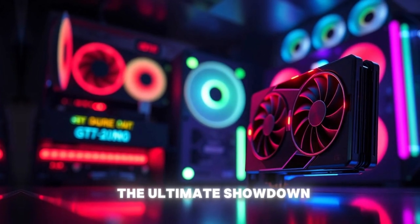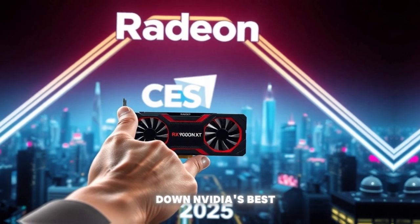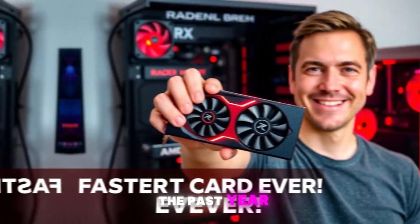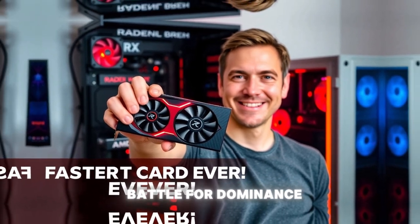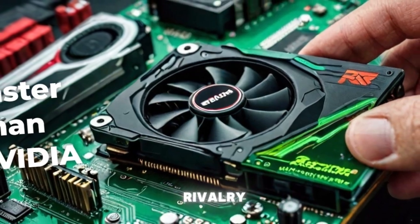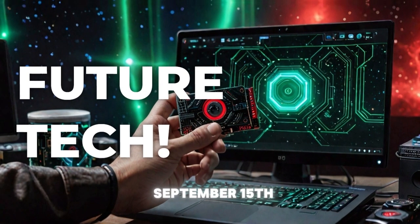Join me as I dive into the ultimate showdown to see if the AMD RX 9070 XT can actually take down Nvidia's best. The graphics card market has been heating up over the past year, with AMD and Nvidia going head-to-head in a battle for dominance. And today, we're going to talk about the latest salvo in this ongoing rivalry, the AMD RX 9070 XT, which is set to drop on September 15th.